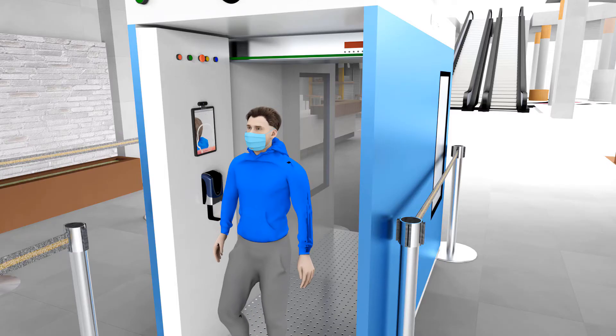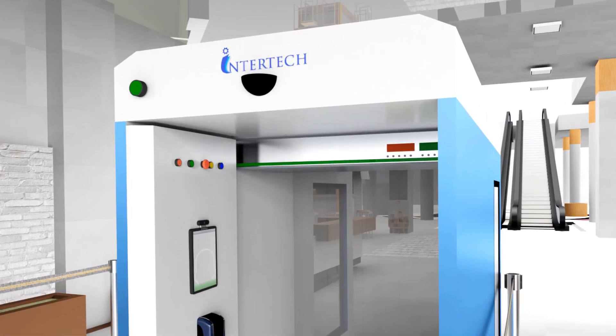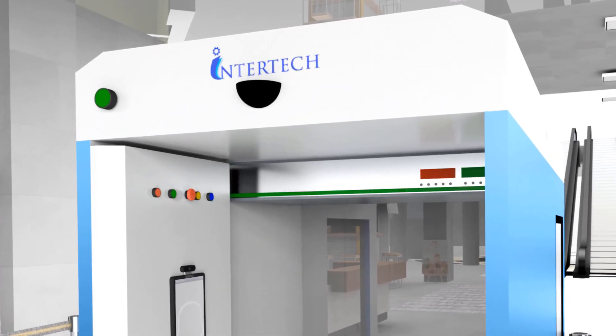Humans with fever, a major Covid-19 symptom, are restricted from entry, thus ensuring the safety of people at large.